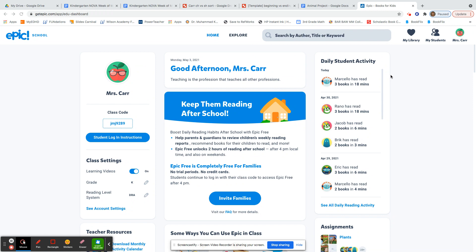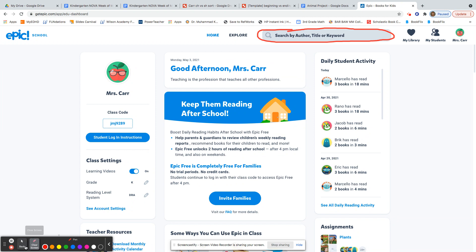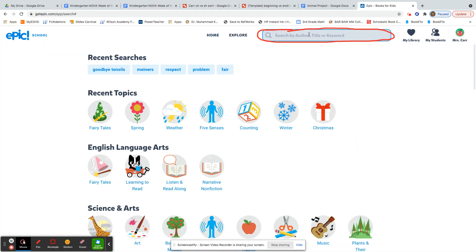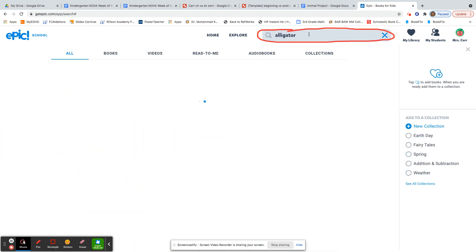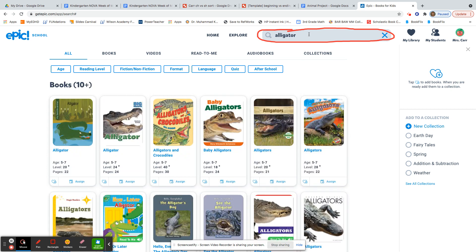Now this is very important that it is spelled correctly, so your learning coach might need to help you. You're going to go up here to this search bar and then click in and type in the animal you selected. So maybe you selected alligator or crocodile. I'm going to type in the word alligator and hit enter, and then EPIC gives me all these books about alligators.